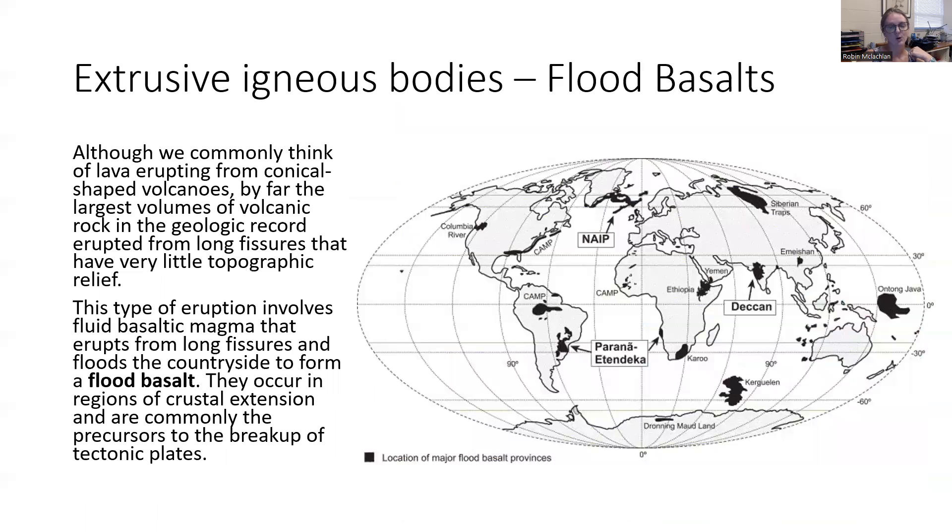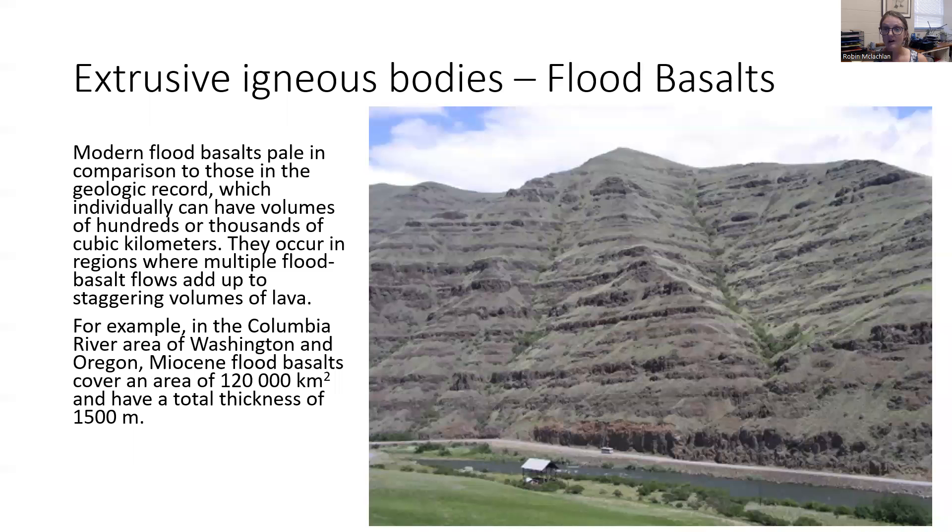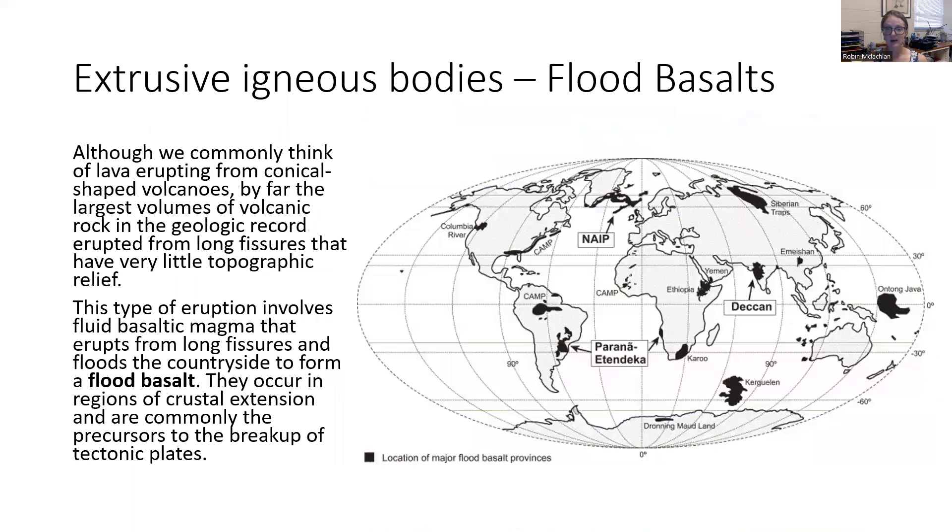We call the eruptions from shield volcanoes that create these huge expanses of solidified basalt, flood basalts. These flood basalts can take up immense areas. Here is a world map of flood basalts and you can see they can cover large chunks of continents. Here's an example of a fairly modern flood basalt. This picture is from the Columbia River Gorge in Washington and Oregon. Back in the Miocene, there were basaltic volcanoes that erupted over and over again, and these basalts flowed through several states. The Columbia River basalts covered Washington, Oregon, Idaho, and some parts of Montana — huge amounts of land.